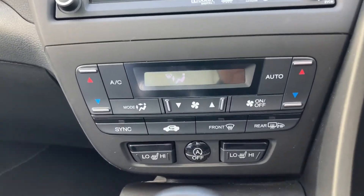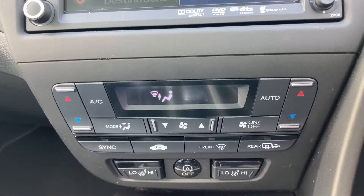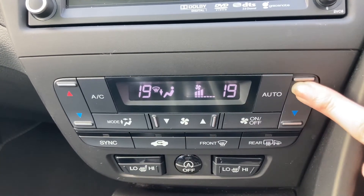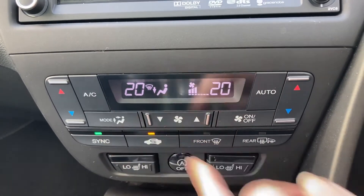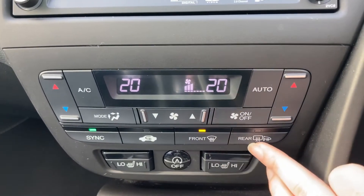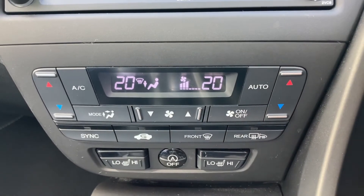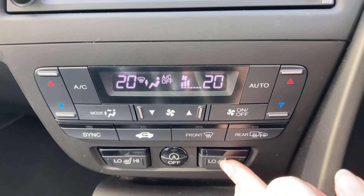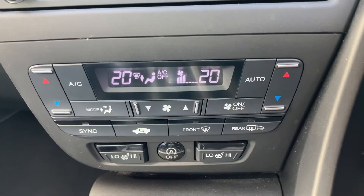Just below the touch screen you have dual climate controls, so you can have a different temperature on each side of the car at one time. You can use the up and down arrows to alternate your temperature, and there are sync and unsync buttons alongside direction controls. It also comes with front and rear heated windscreens, very useful especially in winter, along with air conditioning and two front heated seat options from low to high.